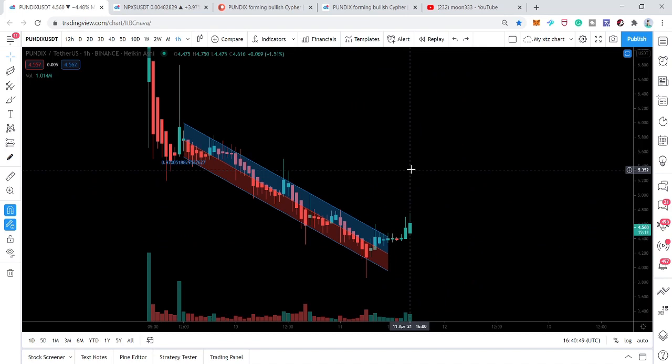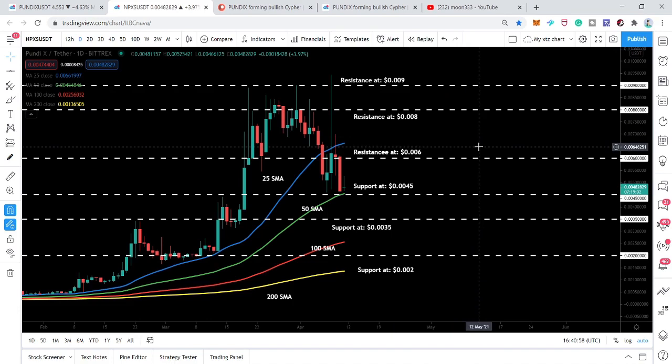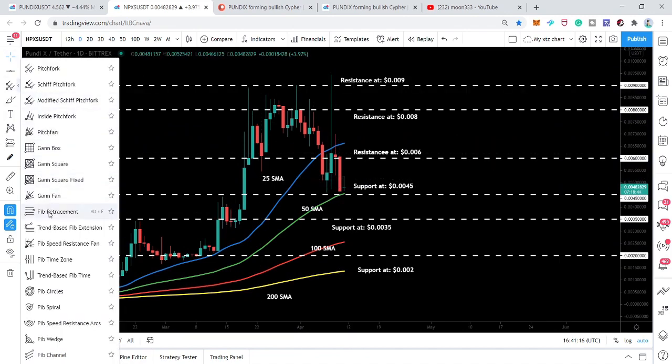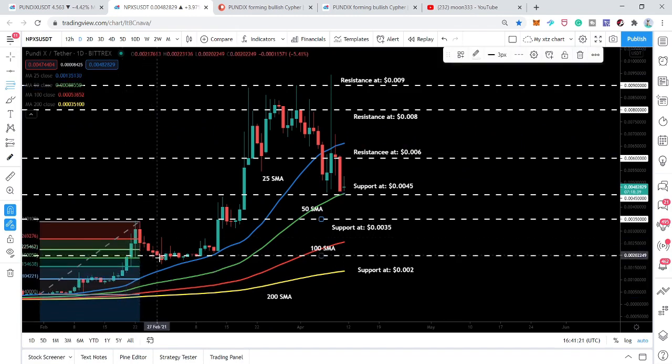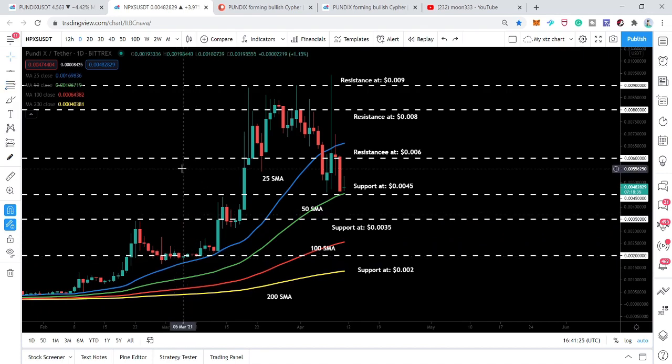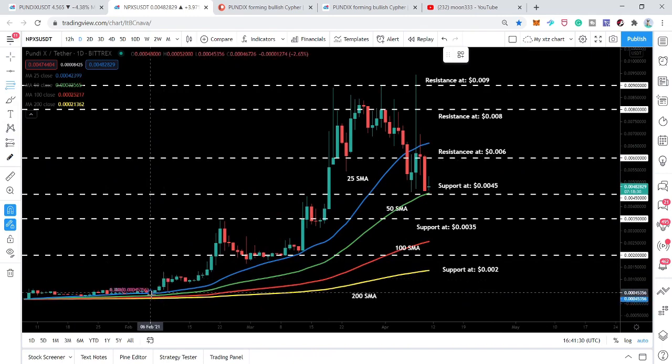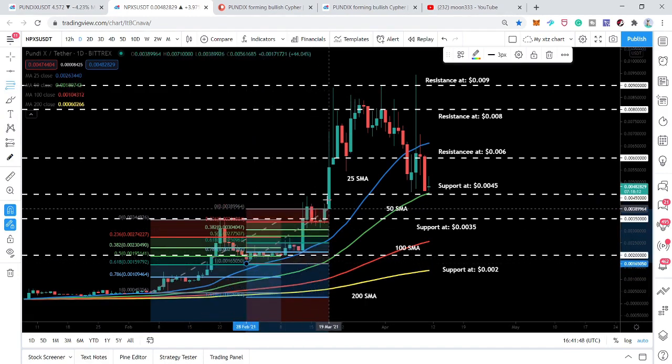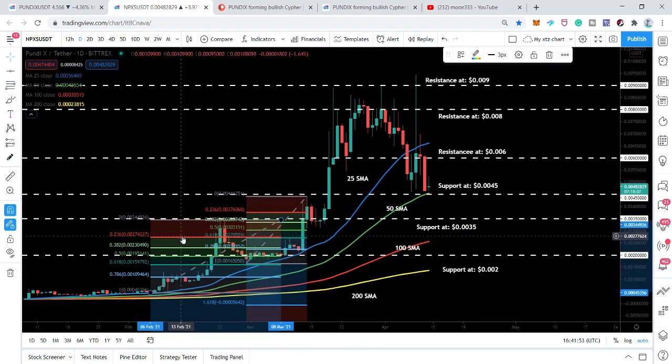We can also watch the previous NPXS old token chart, which will be removed on April 15th. On the Bittrex daily time frame chart, we have very good support of the 50 simple moving average. There was a nice retracement — placing the Fibonacci tool from the low to the high, the price action retraced between the 0.50 and 0.68 Fibonacci retracement levels.